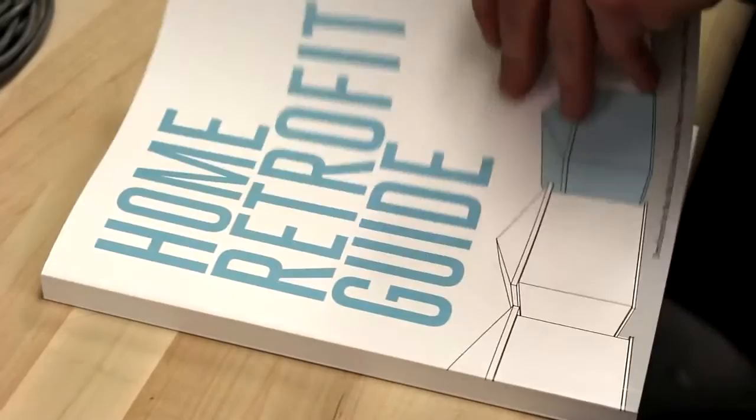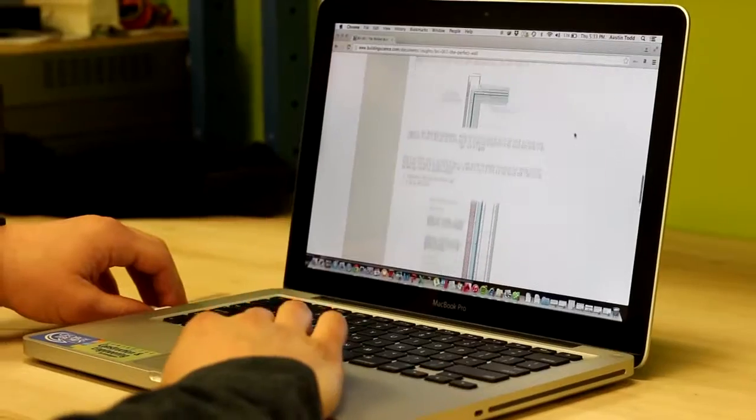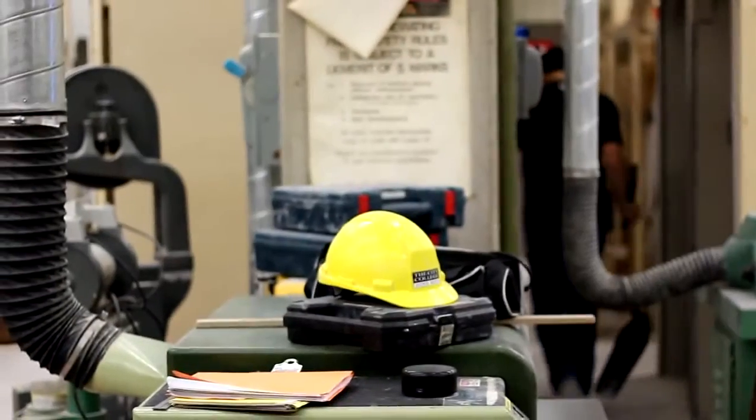The Home Retrofit Guide is being developed based on extensive literature review of existing technologies, combined with research using hydrothermal computer modelling, small-scale field studies, as well as full-scale field applications.